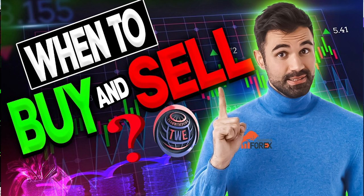Hey Trader, this week I'm going to give you three amazing pairs that are going to change the way you look at the market. I'm going to show you when to buy and sell, so let's go.